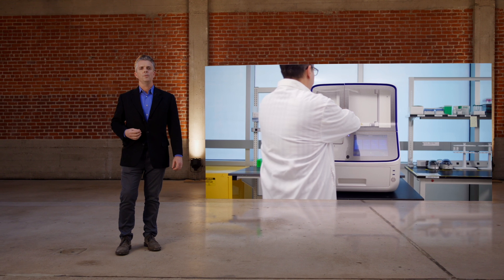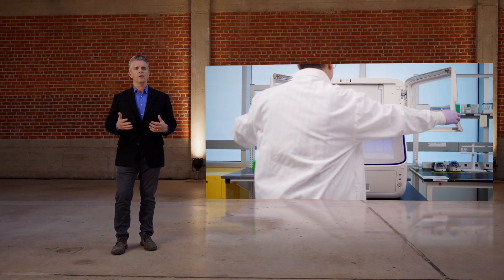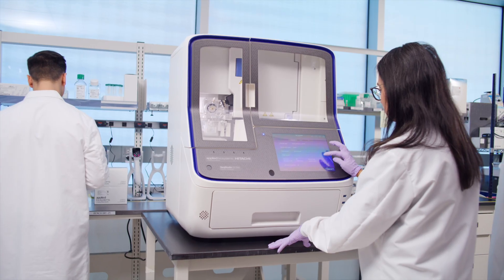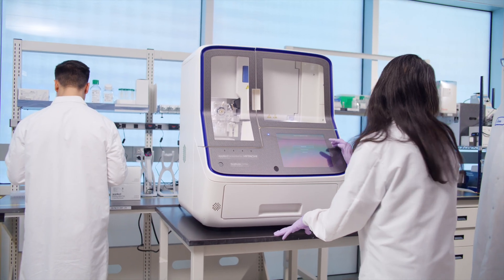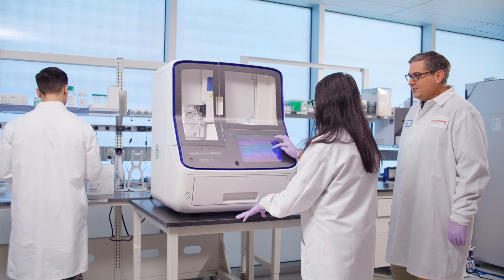It's the only mid-throughput Sanger sequencing and fragment analysis genetic analyzer delivering gold-standard CE technology with the quality and reliability you need, while leveraging design improvements and technological advancements for increased flexibility, usability, connectivity, and serviceability for users of all skill levels. Let's take a look at SeqStudio Flex Genetic Analyzers.